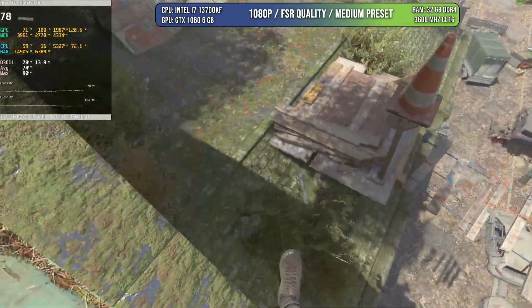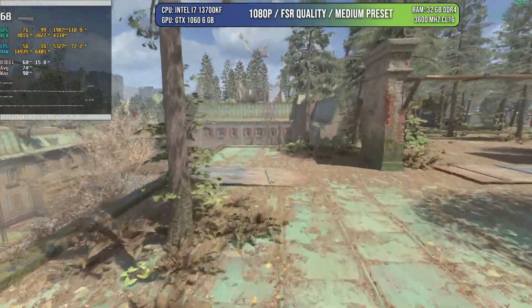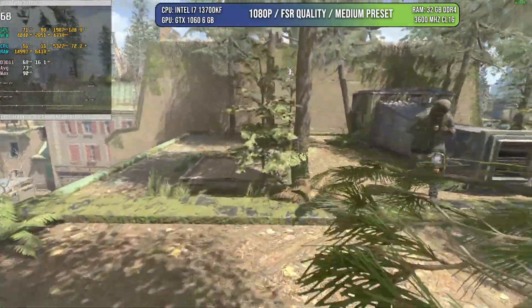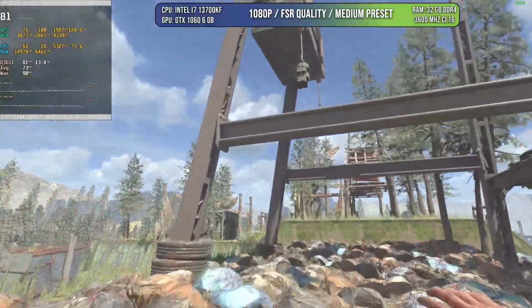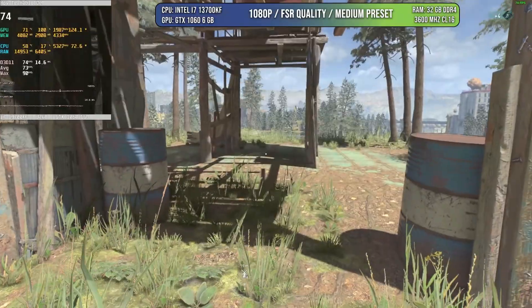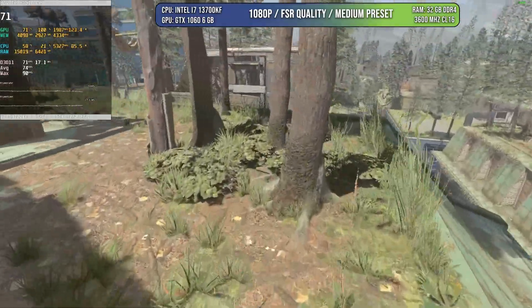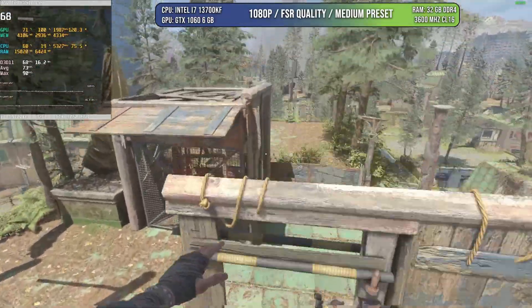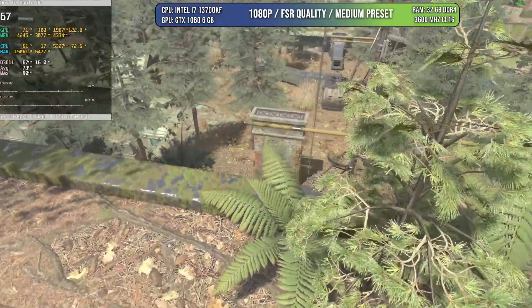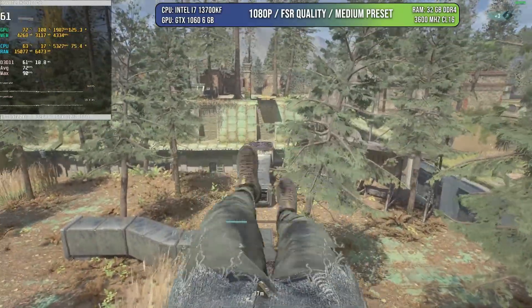We can use the GTX 1060 6GB to play Dying Light 2 at 1080p with FSR quality and medium preset, and we are going to be well above 60 FPS. Of course, I can't prove it will always be like that, but the general consensus is that the game is playable at around 60 FPS with this configuration — no problem whatsoever, though there could be moments where it dips. This is a game that looks phenomenal, and even in this configuration you're going to enjoy it with a GTX 1060.